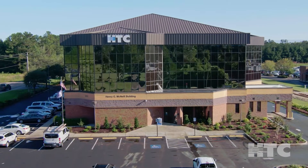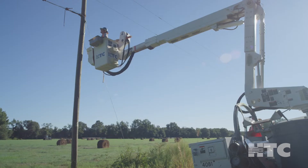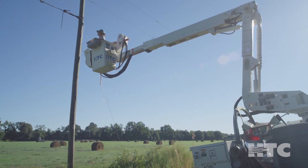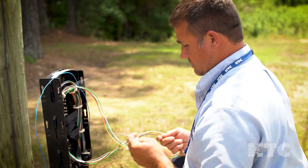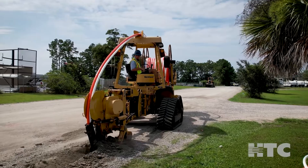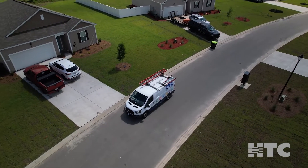HTC is working tirelessly to expand fiber and our next-generation network to homes and businesses throughout Horry, Georgetown, and Marion counties. A combination of network upgrades and new construction, this expansion involves numerous steps prior to members enjoying their new fiber to the home connection.